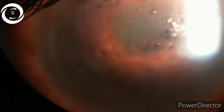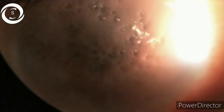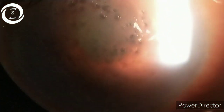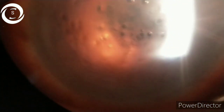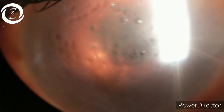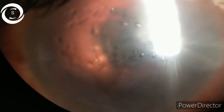Keratitis and bullous keratopathy are the two top differentials. Acute corneal hydrops is caused by acute disruption of the Descemet membrane in the setting of corneal ectasia — most commonly keratoconus. The term 'hydrops' means abnormal accumulation of fluid in a cavity. Corneal hydrops occurs in only 3% of keratoconic patients, but also occurs in pellucid marginal degeneration and keratoglobus patients.